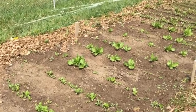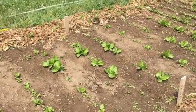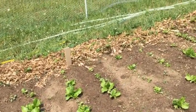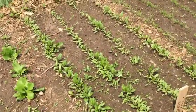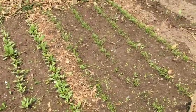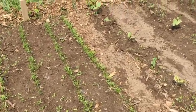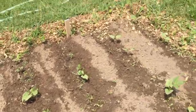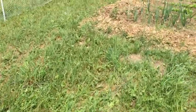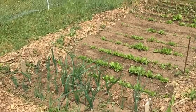Since the two test plots and the control were all planted under the same conditions, we thought we could get some good results. Before running this trial, we ran some labs on the soil biology to confirm that we were running this test in average soil, and indeed that was the case.